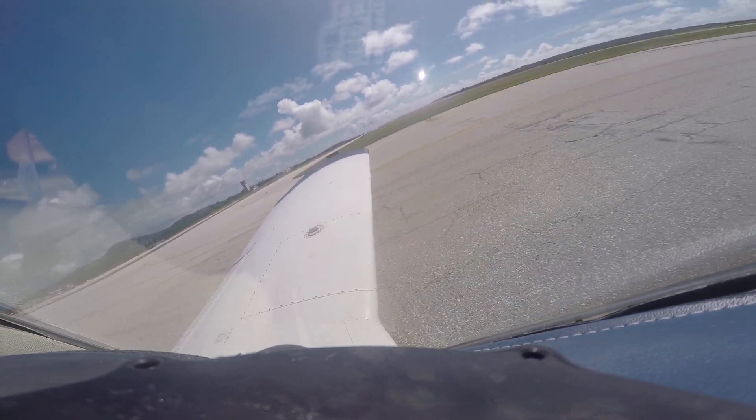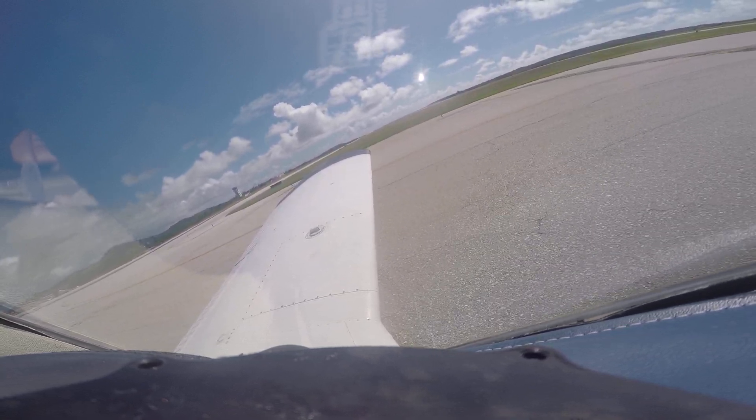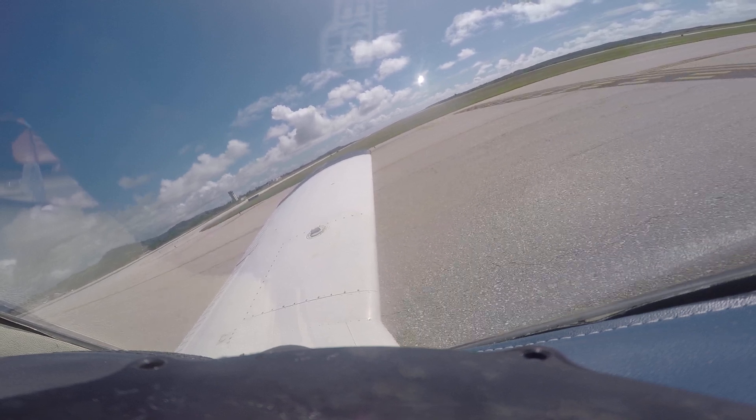So this is our airspeed, now pass we're going. ECHO, wind 1-5-0 at 8, 1-8-7 at Bravo. Clear for takeoff.